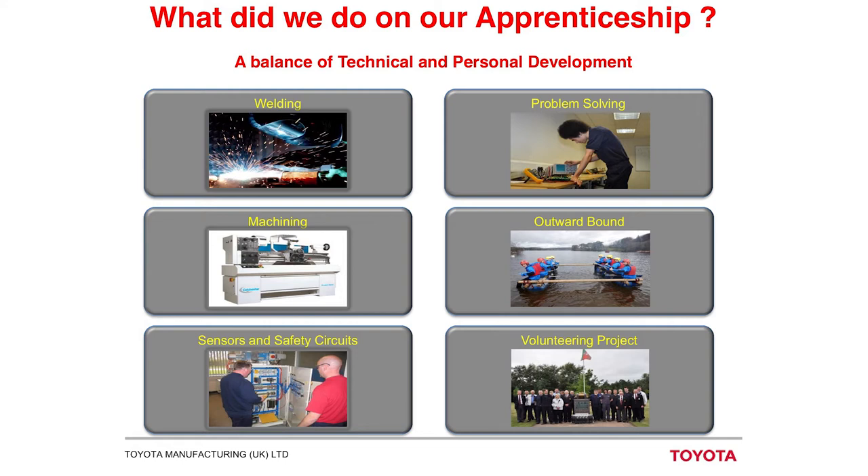As well as technical skills, we develop a lot of personal skills. In the second year of our apprenticeship we went to the Lake District for a week, where we attended an Outward Bound project. We did a lot of team-building activities and personal development — you really had to motivate and push yourself outside of your comfort zone. Also, every apprentice has to be involved in a project within the community where you plan, budget, and implement a project, such as with the YMCA.